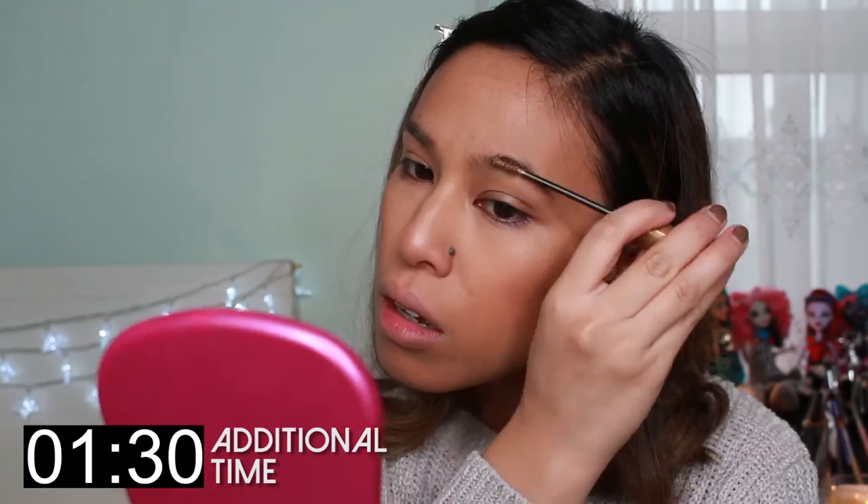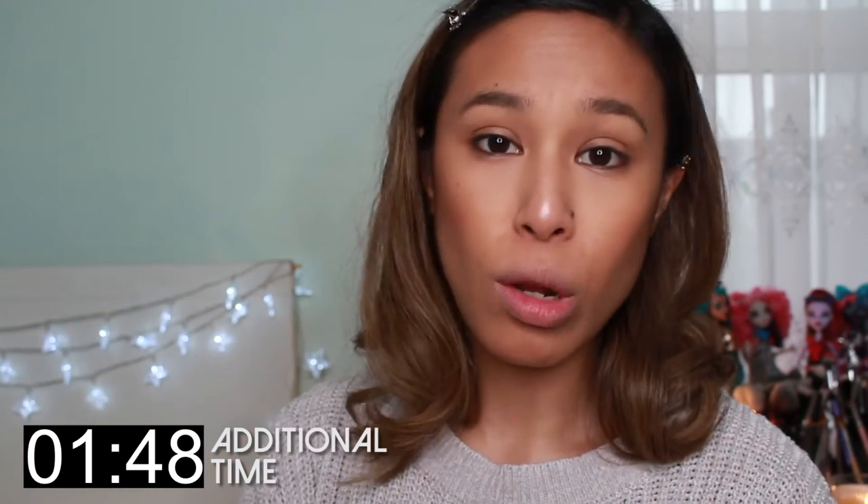For eyebrows it's the L'Oreal Brow Artist Plumper. For my lips it's the Charlotte Tilbury Lipstick in Stoned Rose.